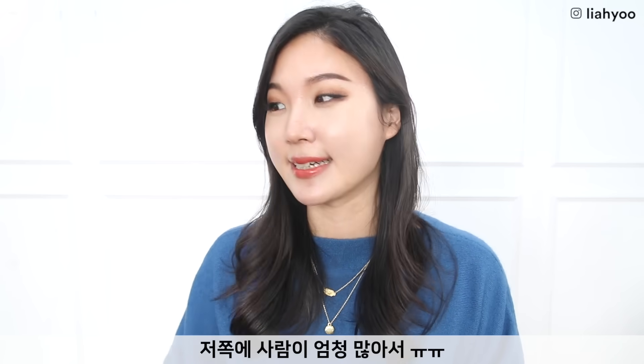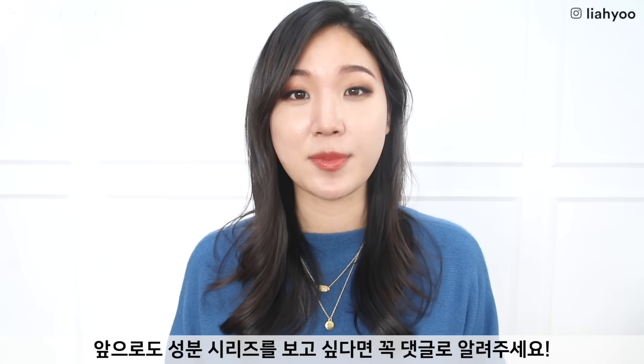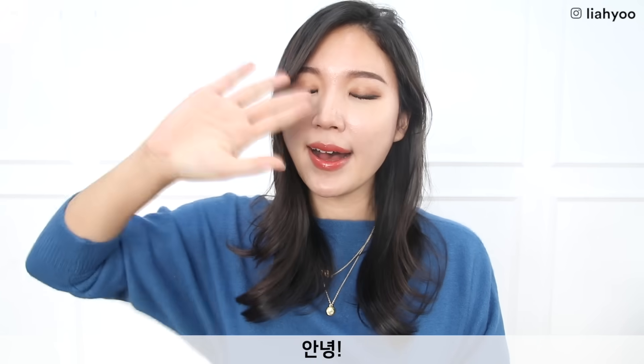I'm filming in a studio that I rented, but there are a lot of people on that side of the wall. Please make sure to share this video if you found it helpful, and let me know if you guys want me to continue doing this ingredient series. I'll talk to you guys later, and until then, take care. Bye!